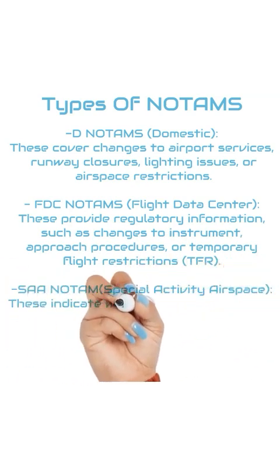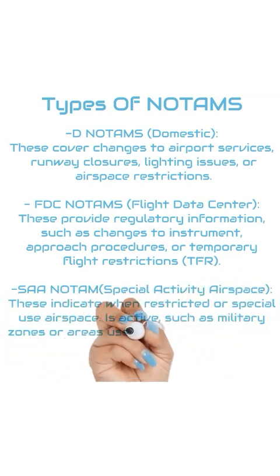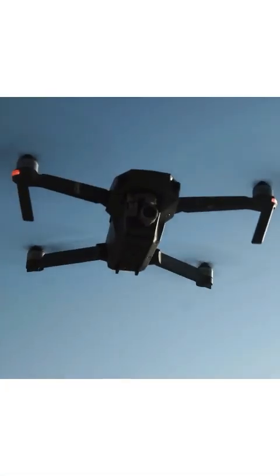The SAA NOTAM, or Special Activity Airspace. These indicate when restricted or special use airspace is active, such as military zones or areas used for drone operations.